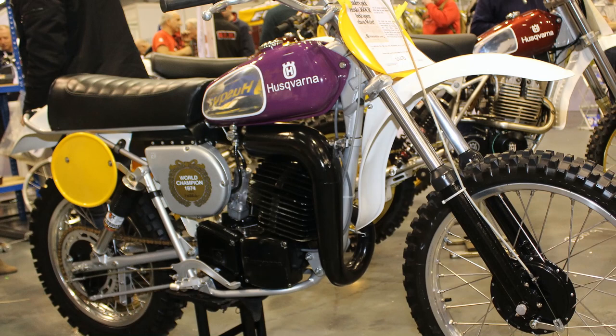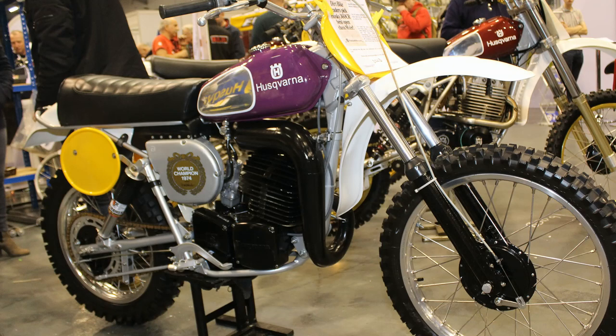Coming up in this next video, we're going to take a look at a bike that I spotted back in 2019 at the Telford Classic Dirt Bike Show. This was a bike that had been through the full restoration process, so I do hope you enjoy taking a look at this 1975 360 CR Husky.